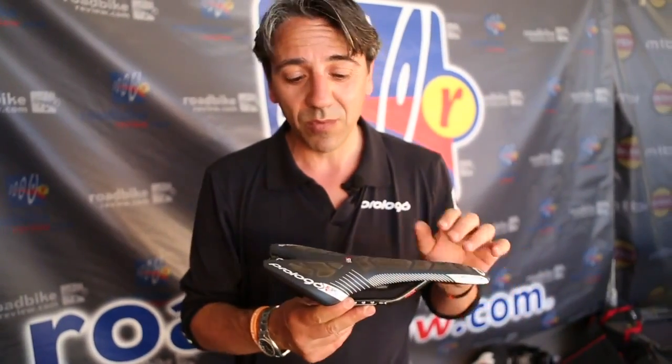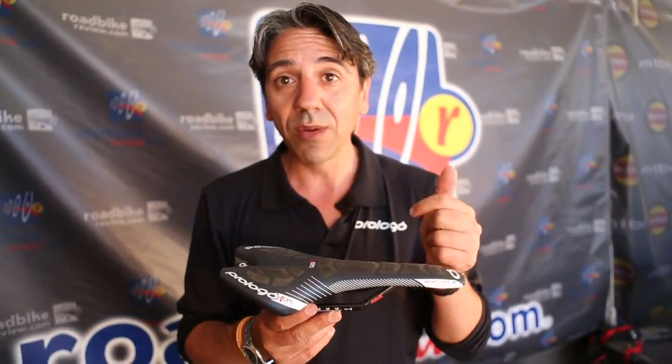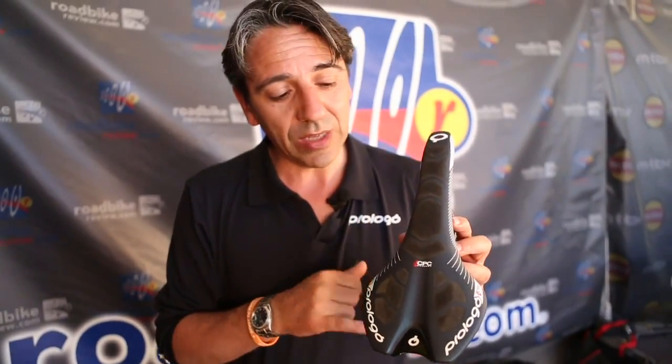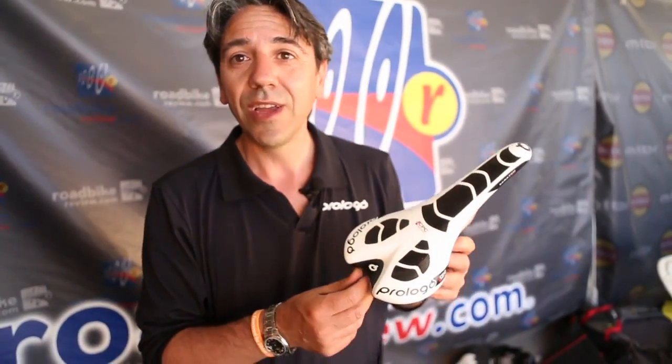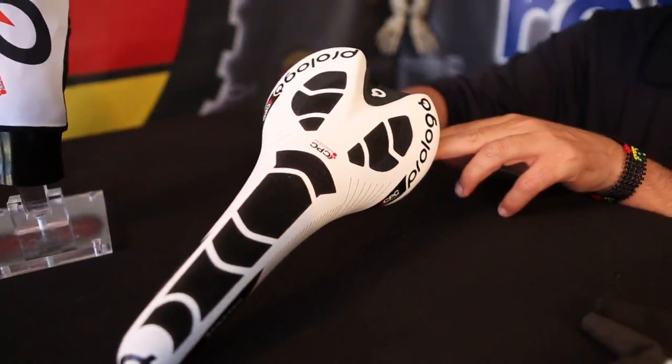We have three shapes: zero, two — Nago Evo and Scratch Pro — round, semi-round, and flat saddles. We are working now to enlarge the full range. Today we presented the 2013 range in blue color, but for next season I want to introduce a really new color: white and black with the Scratch Pro.